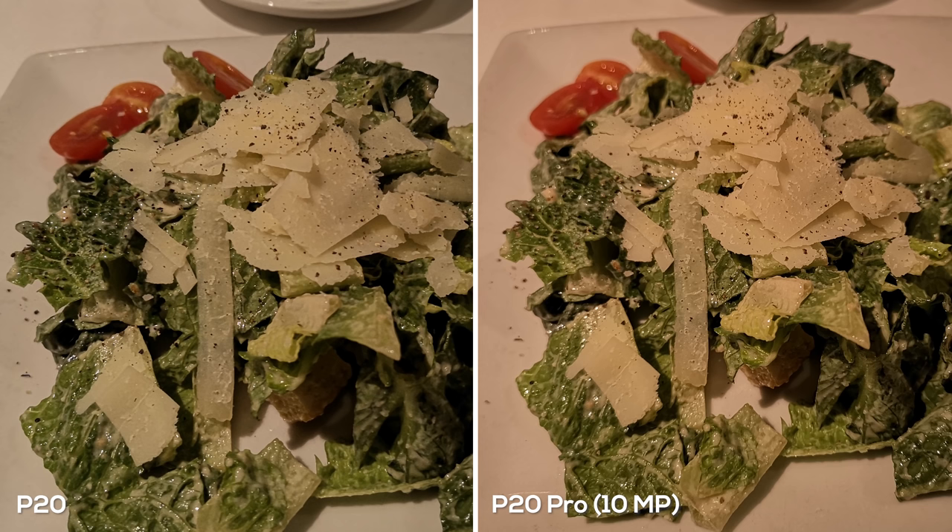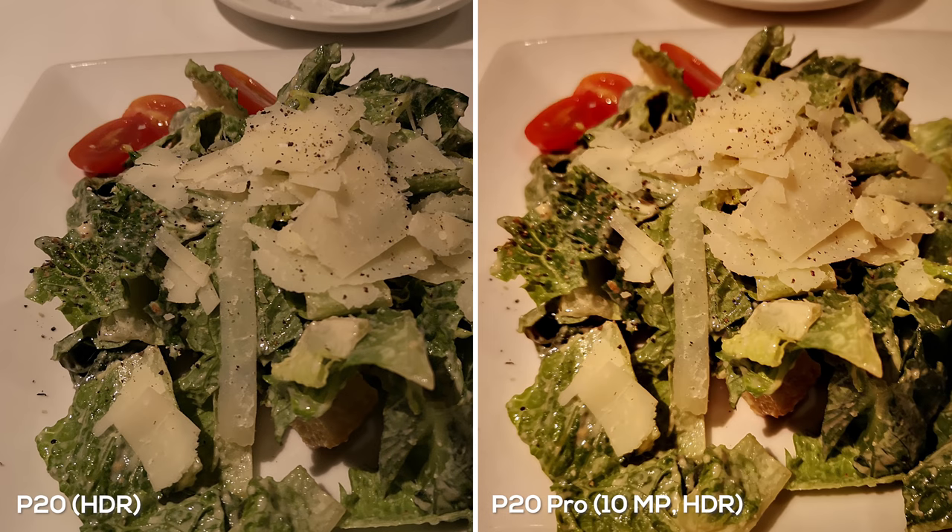Now it's time for some indoor photos. I took a picture of a salad since a bunch of you requested food pictures. The P20 did a better job of exposing the colors correctly. The P20 Pro looks a little more vibrant but has a warmer, purpley tone that I don't think looks as appealing. With HDR on, the P20 Pro completely exaggerated the colors and I'd have to fix it in post, whereas the P20 with HDR gives a slight boost making the greens darker and the cherry tomatoes a little redder.